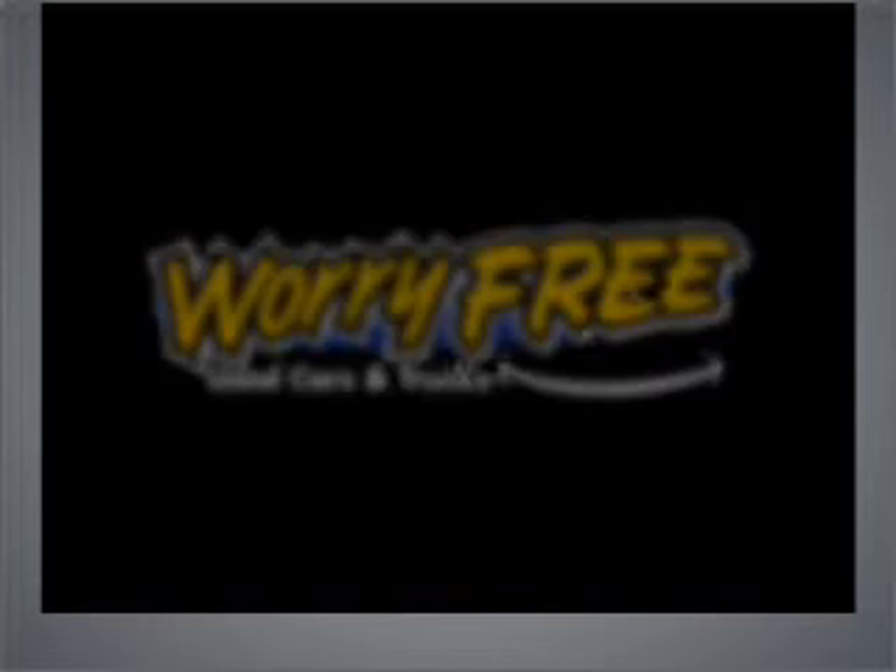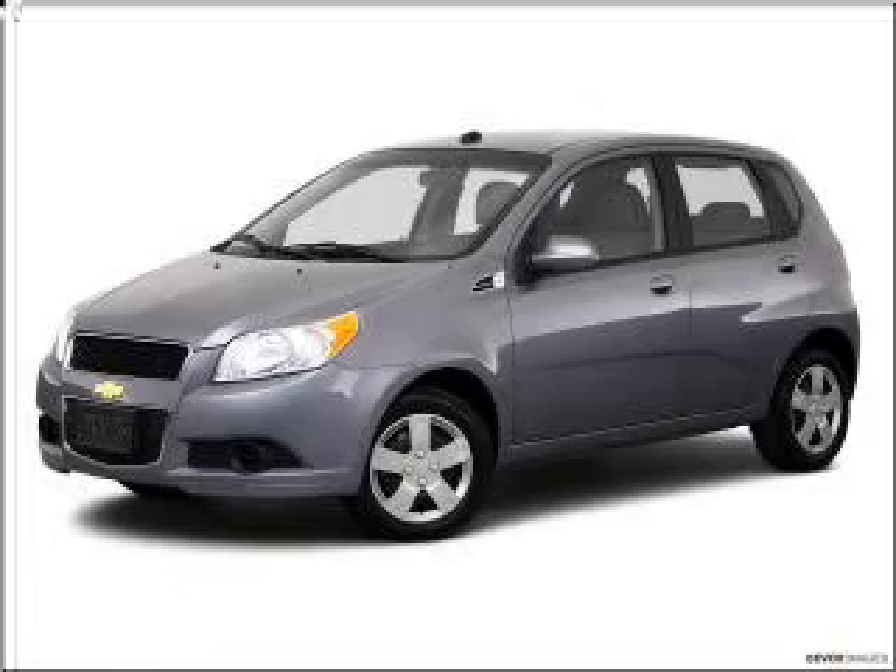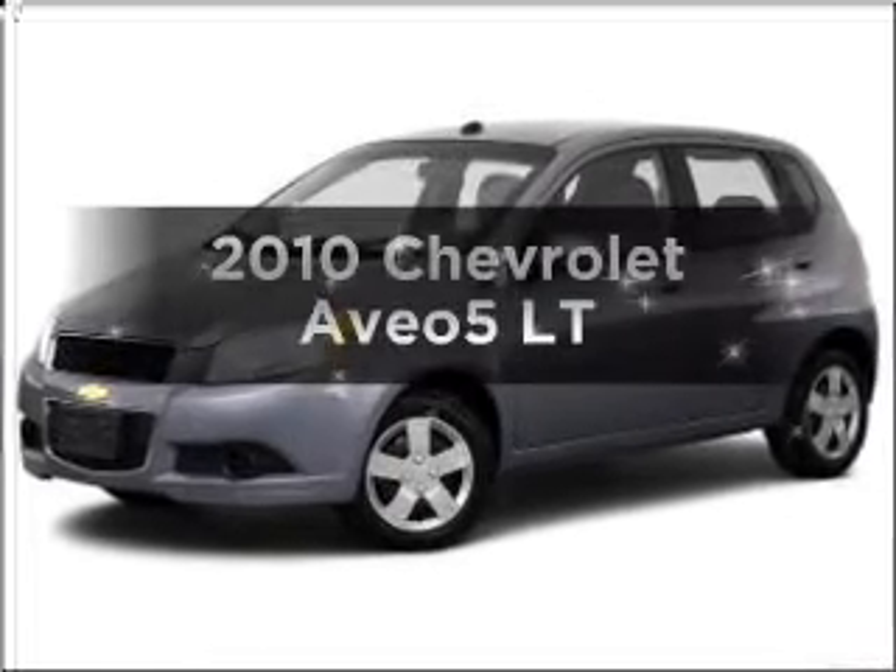Worry-free shopping at Bankston.com. Bank on Bankston to save you money. If you're looking for a first-rate auto, this one could be yours today.